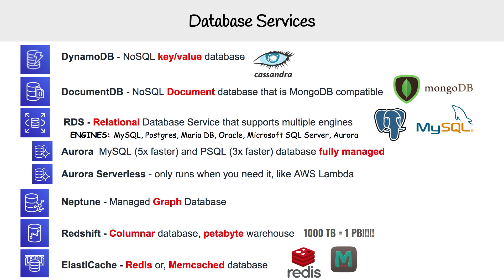Hey, this is Andrew Brown from ExamPro, and we are looking at database services. You can see we have a variety of different services for databases on AWS. For the actual exam, you probably just need to know DynamoDB, RDS, Aurora, and Redshift. But when you're taking the exam, they might throw in these other ones to throw you off. By knowing all of them through process of elimination, you can determine the correct answer. So I think it's going to be good for us to learn them all.